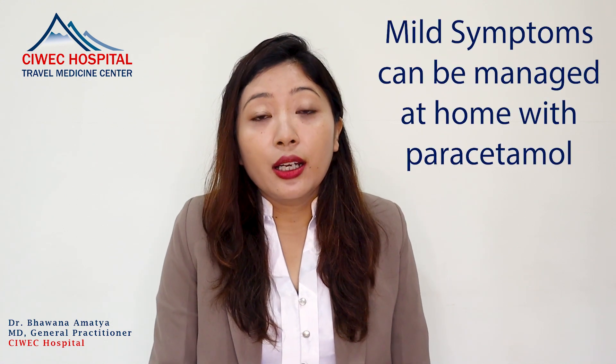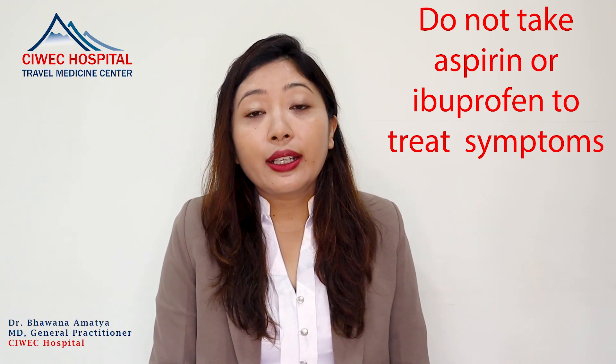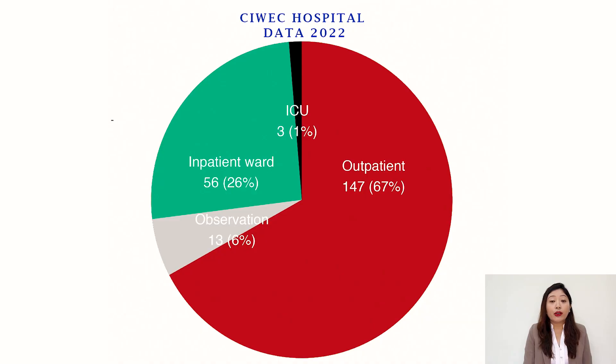Coming to the management: management is mostly symptomatic and most cases are mild. However, severe cases that present with abdominal pain, continuous persistent vomiting, or any neurological symptoms or signs require hospital admission. There may be a need for fluid replacement, sometimes oxygen supplementation, as well as ICU care and support.